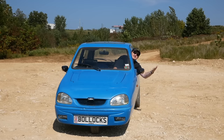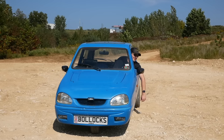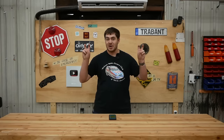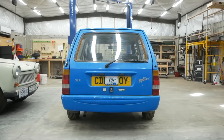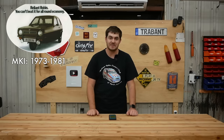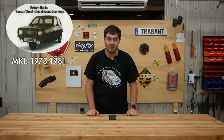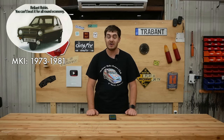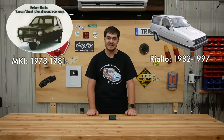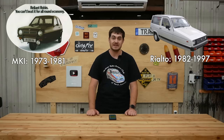For those of you unfamiliar with the Reliant Robin, here's your crash course — maybe I shouldn't say crash. The Reliant Robin was a car produced in Tamworth in the north of England by the British car company Reliant. The original Robin was produced from 1973 up until 1981. Then in 1982, Reliant released a new car called the Rialto, which was basically the same thing as the original Robin but with some slightly different bodywork.